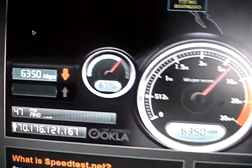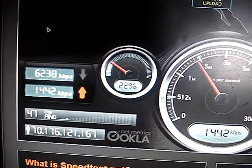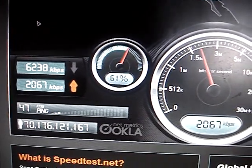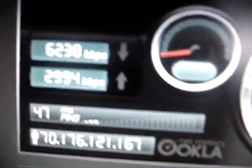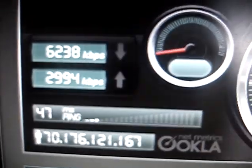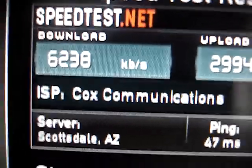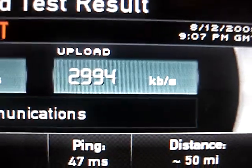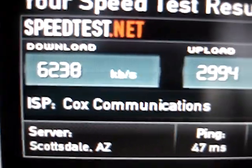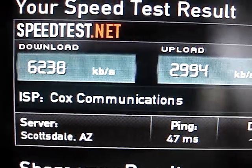It's checking the download speed right now, and now it's doing the upload speed. It gives us a summary screen. The quick test shows I'm getting 6,238 kilobits per second, which translates to about 6 megabits per second download, and close to about 3 megabits per second upload speed. This should suffice — the 1 megabit per second is what people are recommending for decent service with MagicJack.